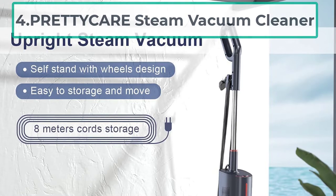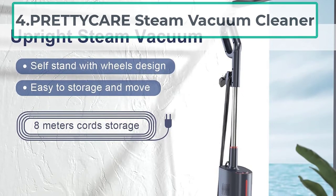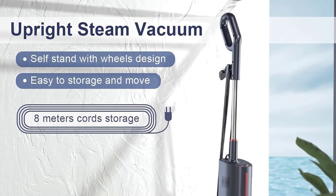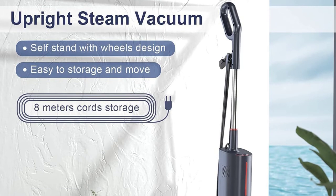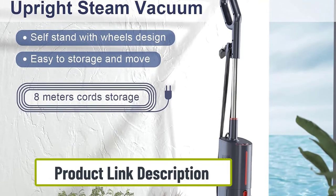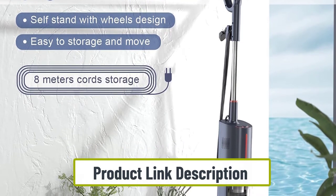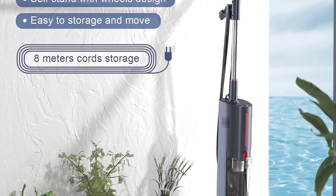At number four: the Pretty Care Steam Vacuum Cleaner. Pretty Care takes pretty good care of your vacuuming needs. It is the perfect steam vacuum cleaner for both homes and offices. The device is lightweight, easy to maneuver, and the fiber cloth prevents scratching the surface — making it the best vacuum and carpet steam cleaner combination at an affordable price.